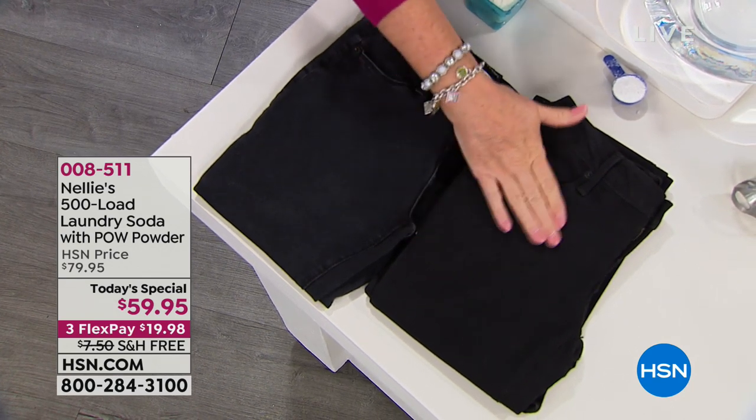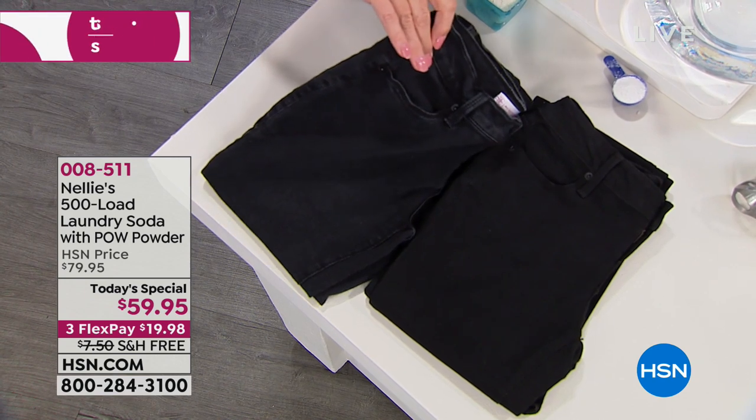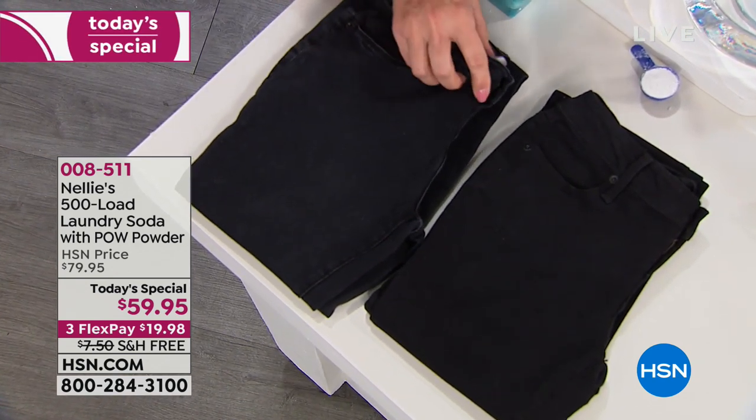That detergent you get at the grocery store — guess what else it takes out? The color of your clothes. It's so harsh. All that residue that's on your skin, that rubs against your skin, mixing with the soap.